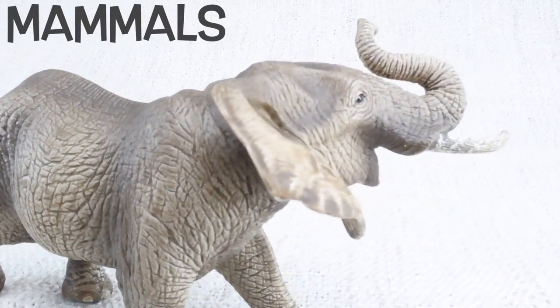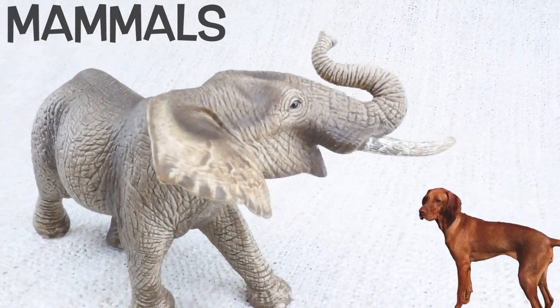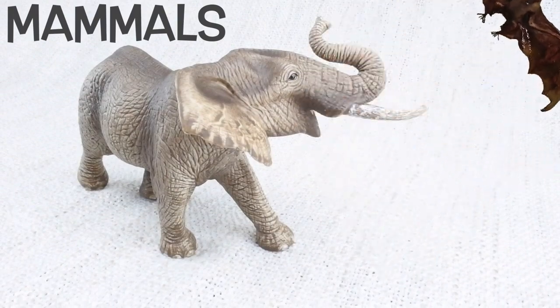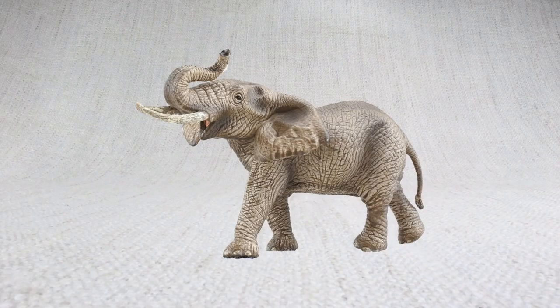Elephants are mammals, like humans, dogs, tigers, whales, bats and more. But elephants are the only mammal that can't jump. No skipping for them!